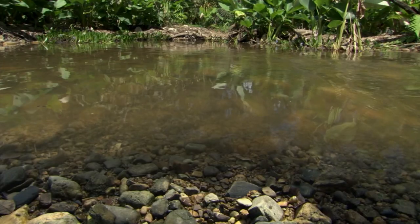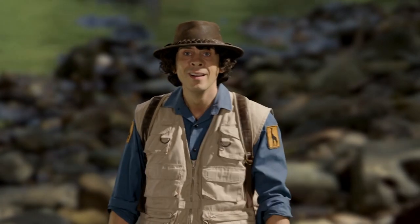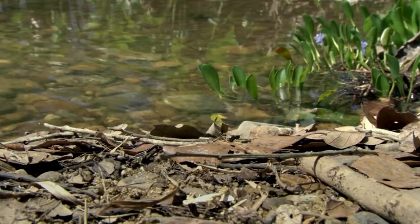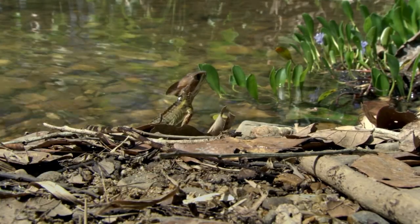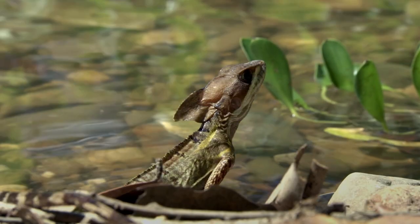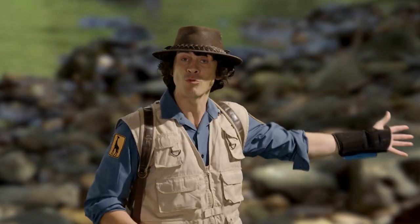Now I just need to get back across the river. It'll take me a long time to swim across when I'm this small. Oh, it's a basilisk lizard! We've got these back at Safari World. They're also known as Jesus Christ lizards, because they can run on water.